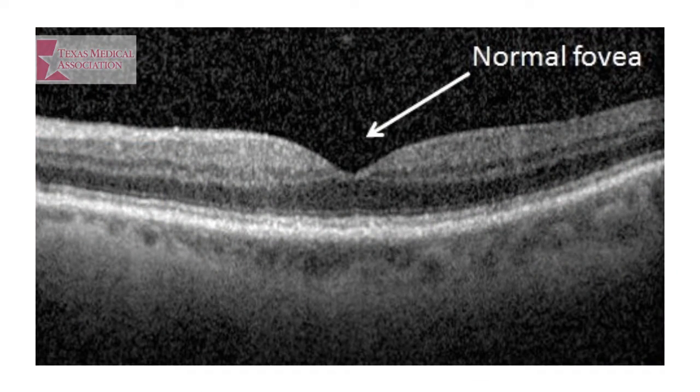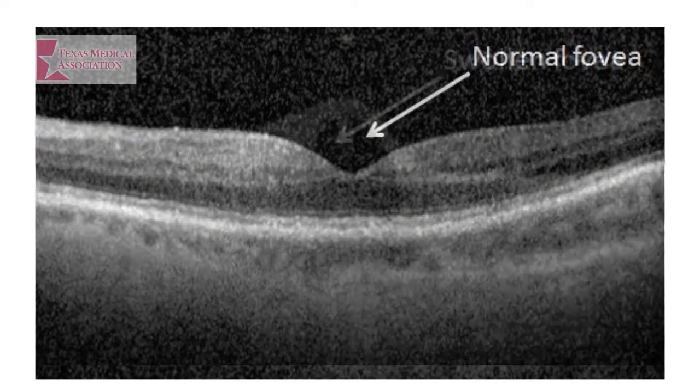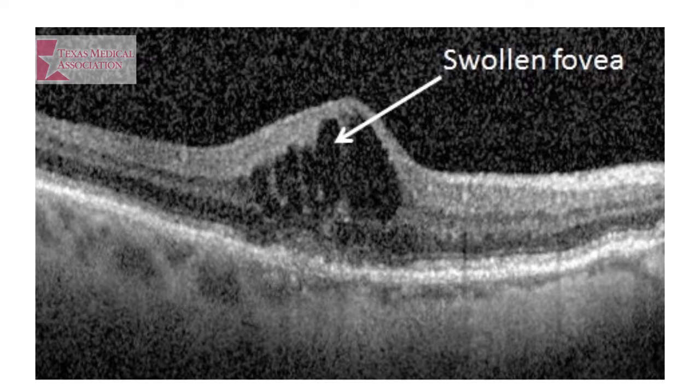Here is a close-up view of the normal fovea in the eye. Now here is a close-up view of an eye with a swollen fovea because VEGF has caused those vessels to grow beneath the retina. That is wet ARMD.